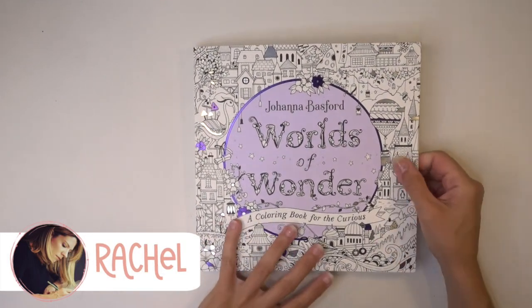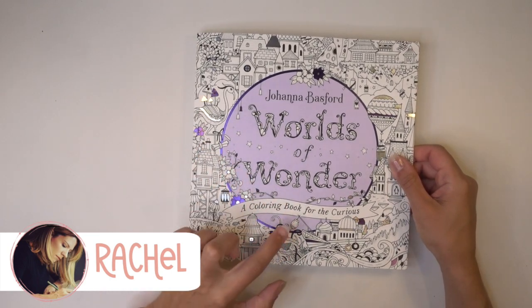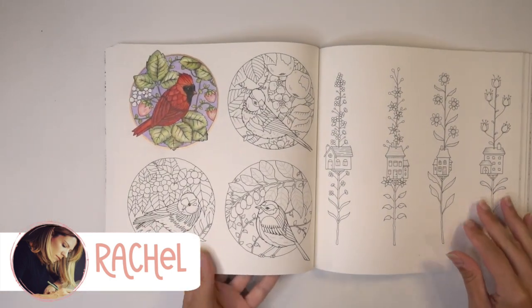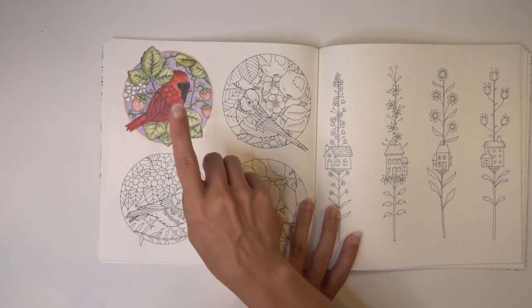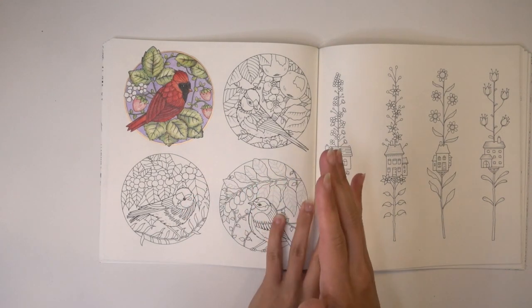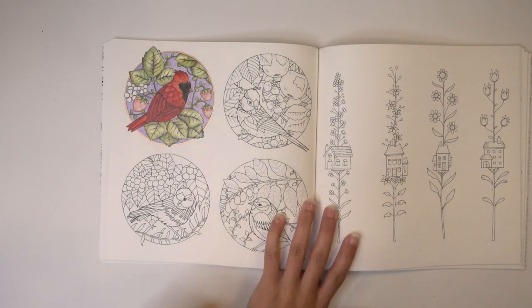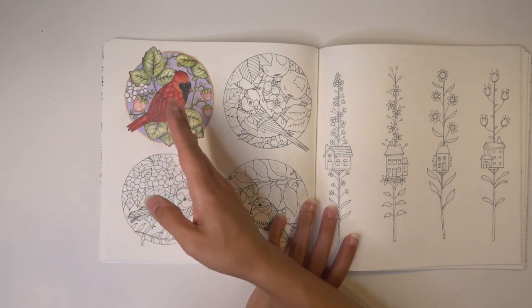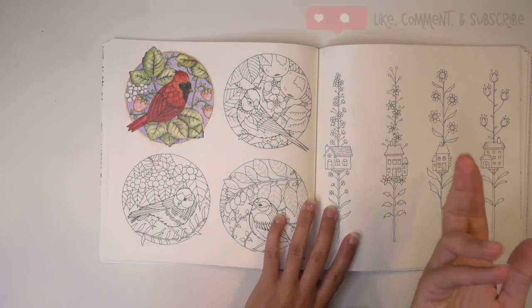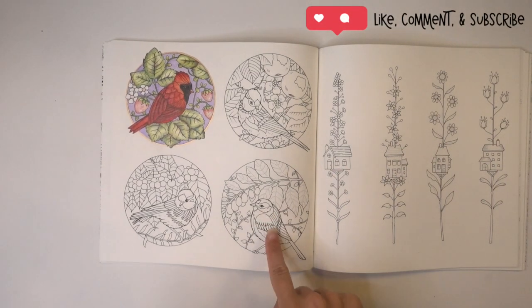Hey everybody, welcome back to Pencil Stash. We're going to continue in Joanna Bassford's Worlds of Wonder and continue coloring this page. I thought it would be really fun to take each of these little bird vignettes kind of one week at a time. This is the one I did last week — I'll leave it up here as well as down below in the description. Today we're not going to go linear; we're actually going to jump down to this one.